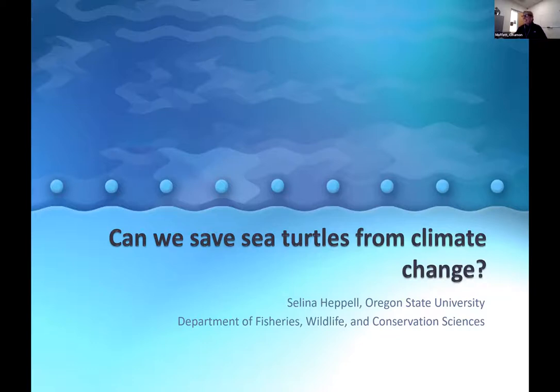Thank you everybody for joining us today for HMSC's virtual Science on Tap. I hope you are someplace comfortable with some good food and drinks. My name is Cinnamon Moffitt and I'm the research program manager at Oregon State University's Hatfield Marine Science Center located in Newport, Oregon, and I will be your host for tonight's talk.